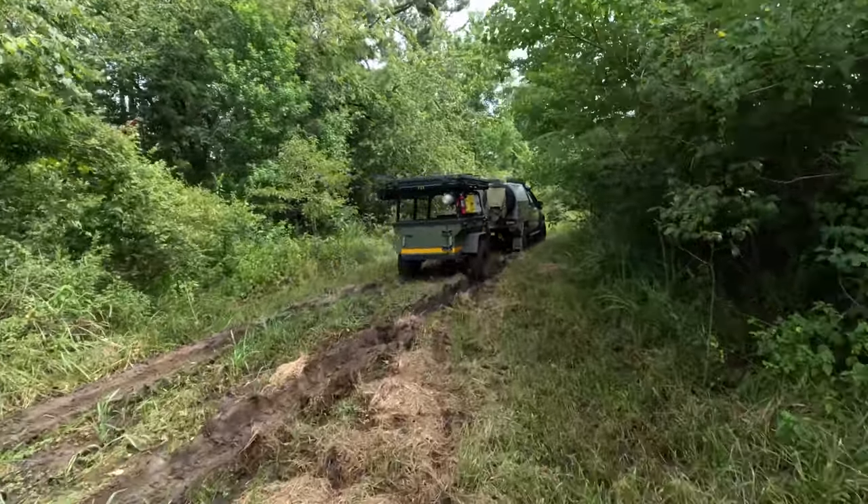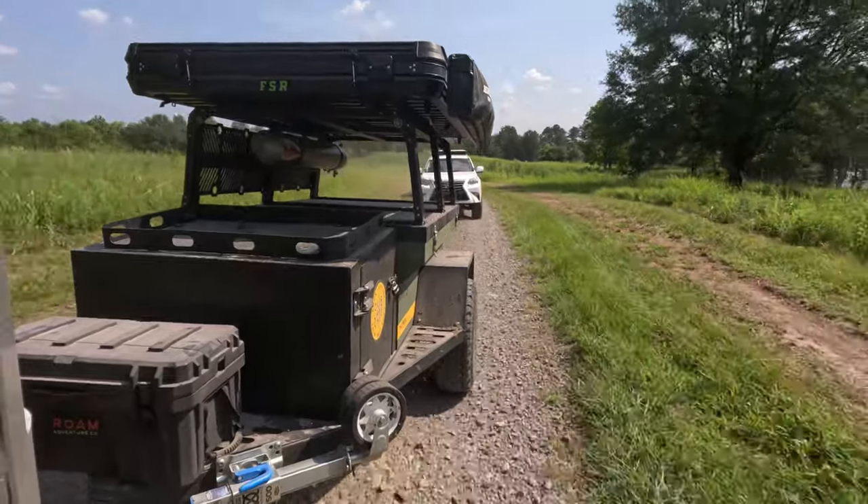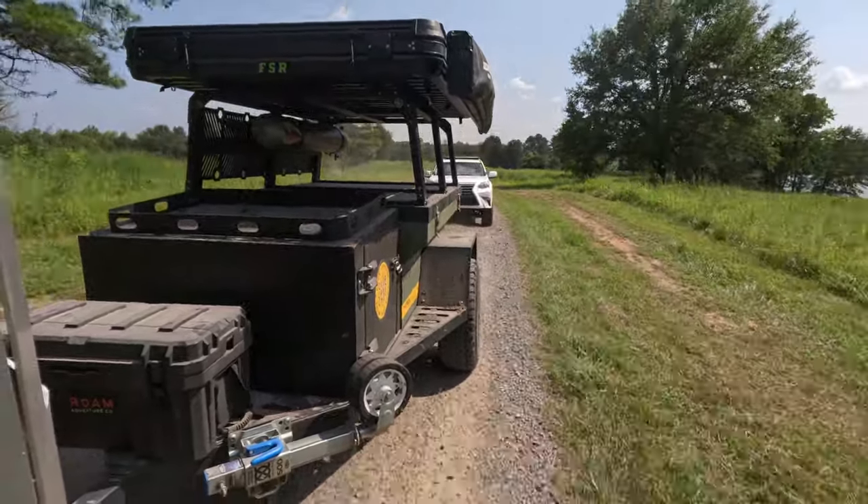This type of hitch is a must-have for hitting the trails because it offers three-axis movement, including 360 degrees of rotation. As a result, the hitch offers incredible maneuverability, smooth operation, and enhanced safety over traditional hitches.